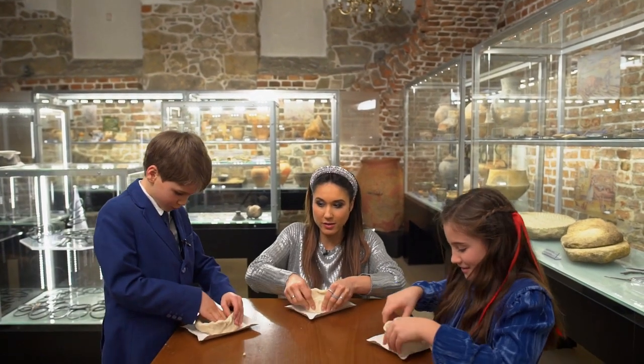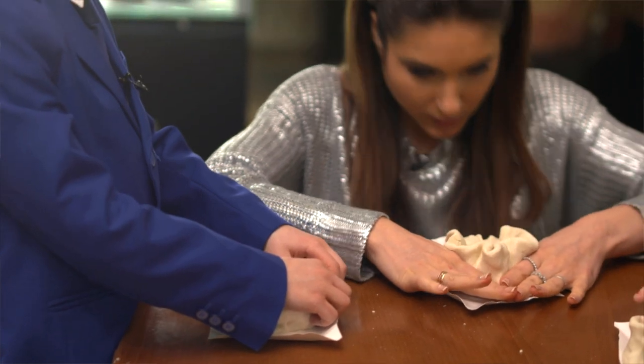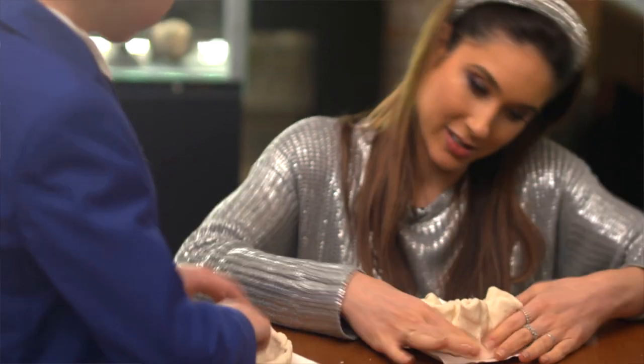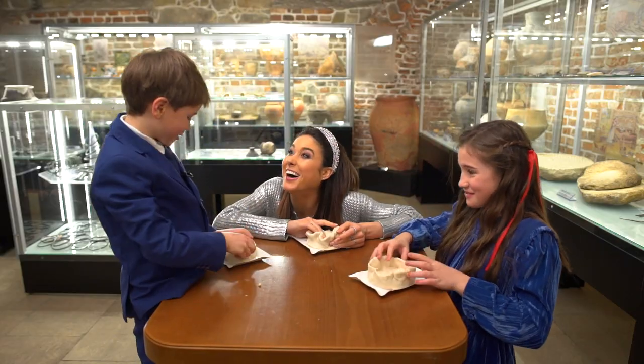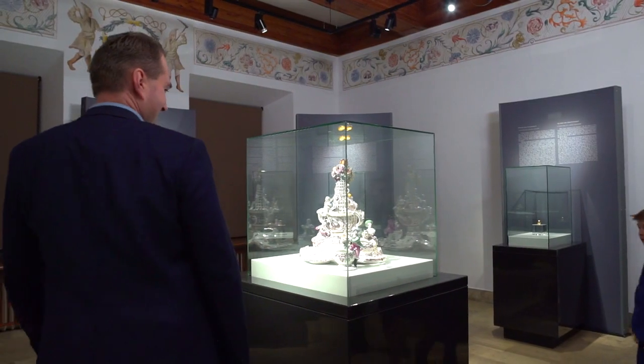Okej, ja już prawie zrobiłam — a wy? Ja też, chwilka. Wow, jak to pięknie!